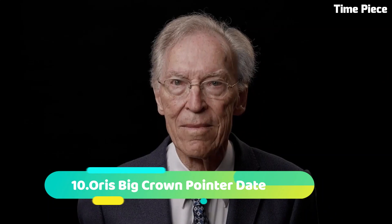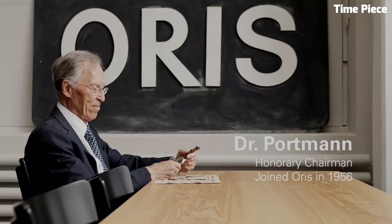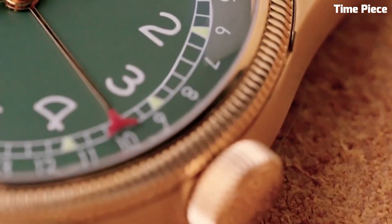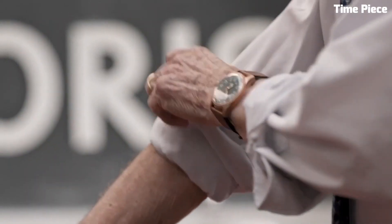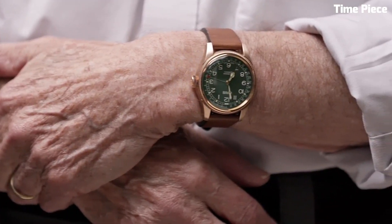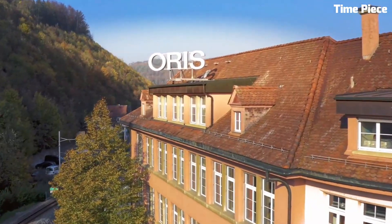Number 10: The Oris Big Crown Pointer Date is a classic and elegant timepiece that pays homage to the brand's rich heritage. Encased in polished stainless steel, it exudes timeless charm. The standout feature of this watch is its unique pointer date function, indicated by a red-tipped hand that gracefully sweeps around the outer edge of the dial, pointing to the date.